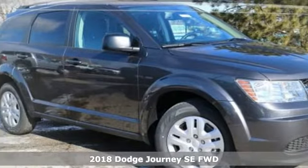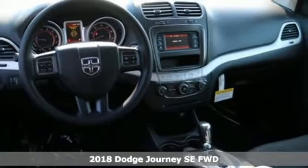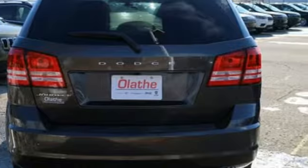It's a new 2018 Dodge Journey. This journey can take you anywhere the road leads, and it can fit anything you need for the ride. It comes with great features you'll love.